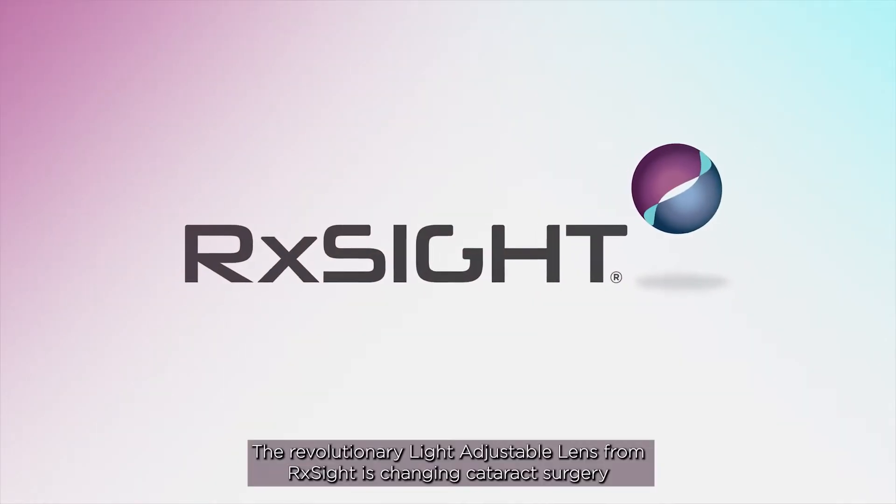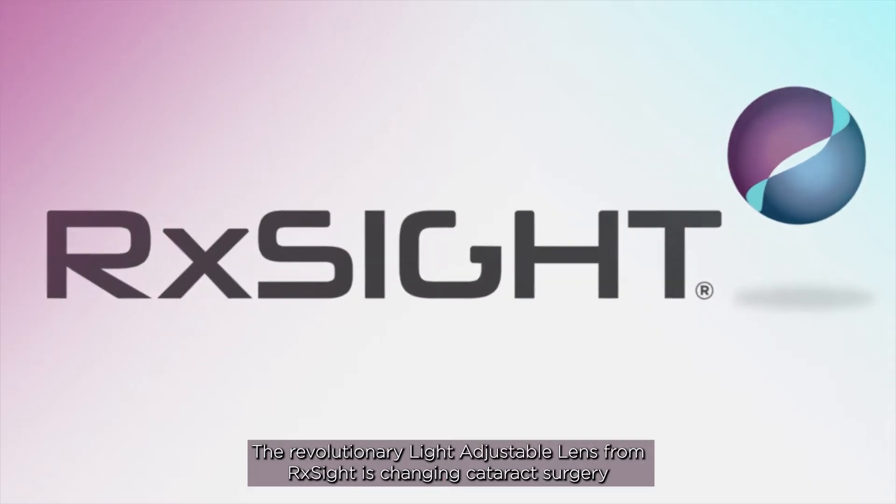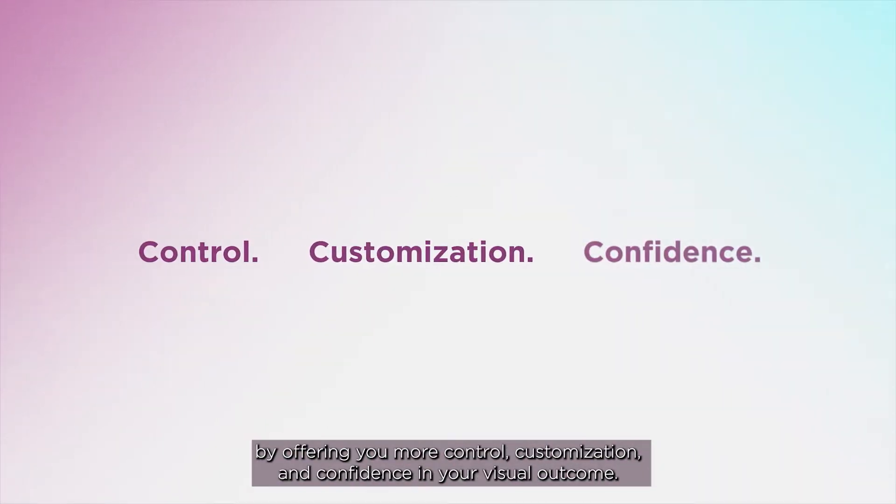The revolutionary light adjustable lens from RxSight is changing cataract surgery by offering you more control, customization, and confidence in your visual outcome.